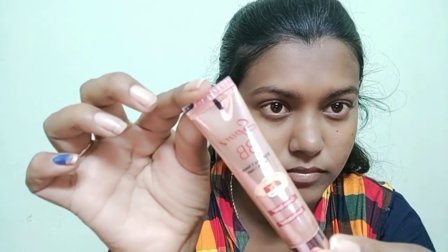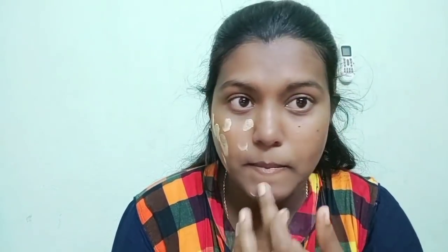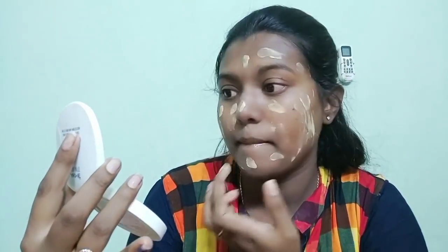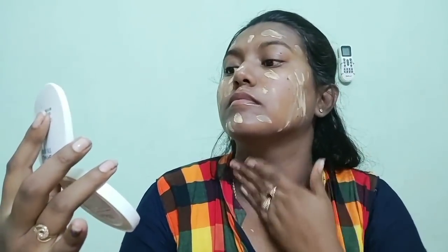I will use Spins BB Cream. I will apply the lip balm first, then apply it to the face and neck. I will use a pad blender and blend it in with my hands. With Spins BB Cream, you will get a smooth finish.